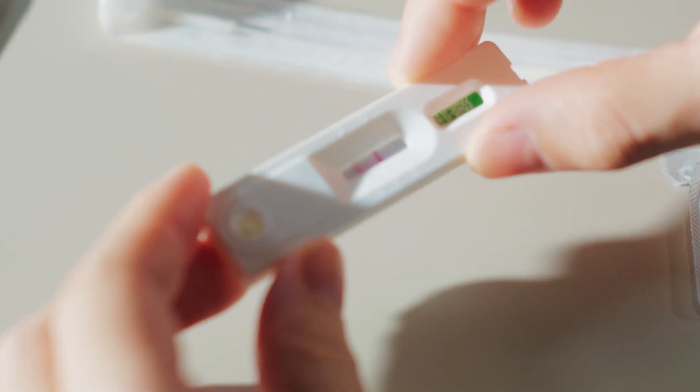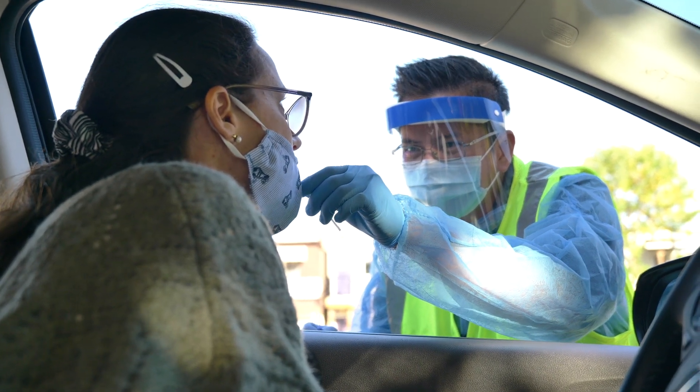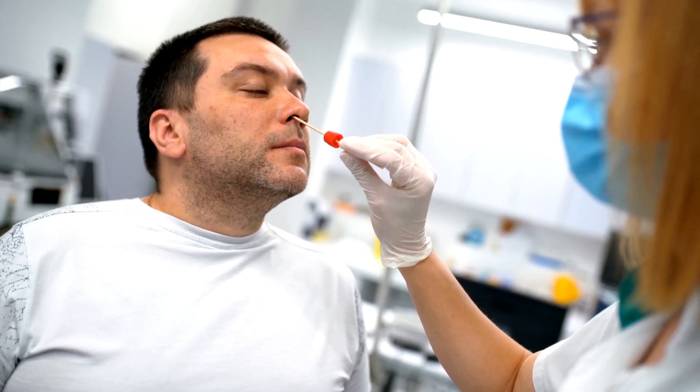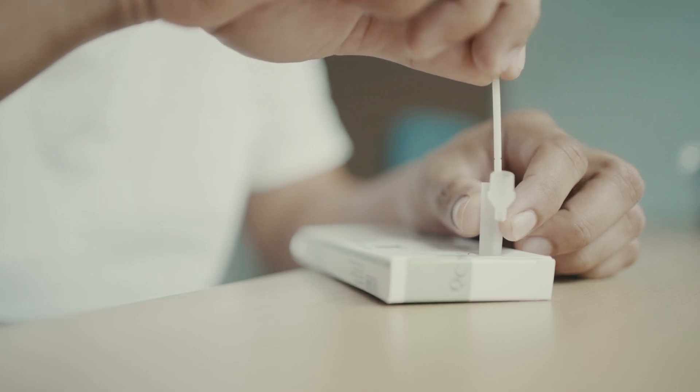There's no way to tell which virus you have without testing. Most healthcare providers can test for both with a single nasal swab so that you may be diagnosed and treated as soon as possible. If you have an at-home test for COVID, test around day four.